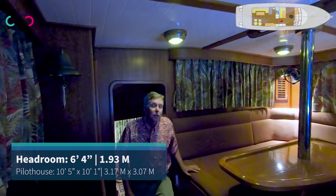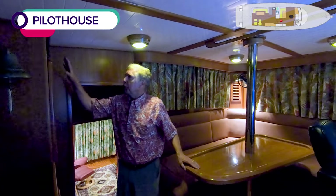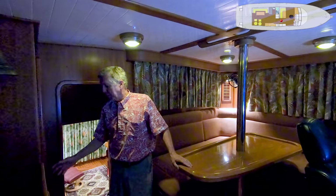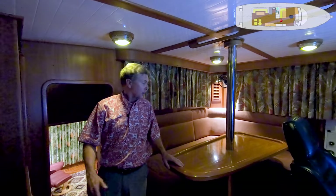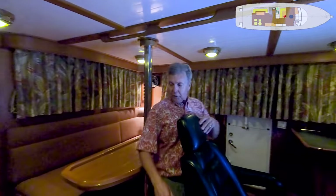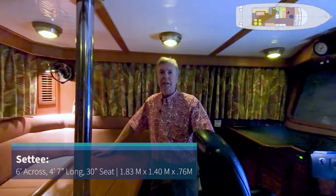A few short steps up from the lower level brings you up to the pilot house. Your electrical breakers are right here — very centrally located generator panel, inverter panel, a shelf right here for storing manuals and various things. A couple of drawers, a locker, and a comfortable seat back aft. So if you're alone for the ride and you're not driving, you could be doing book work back here, even taking a nap.